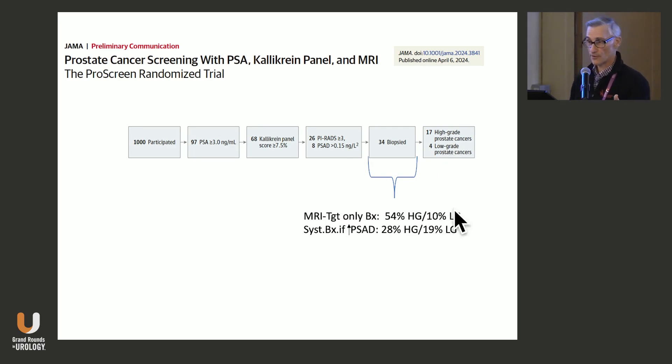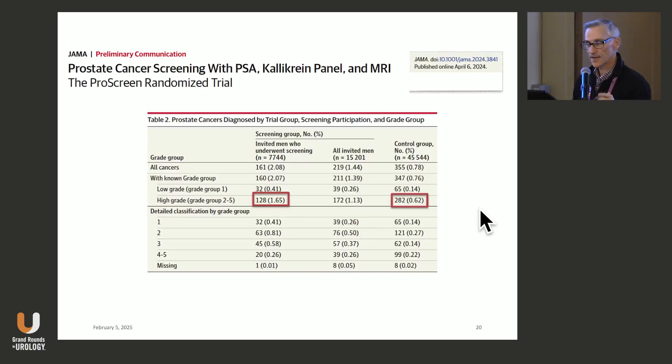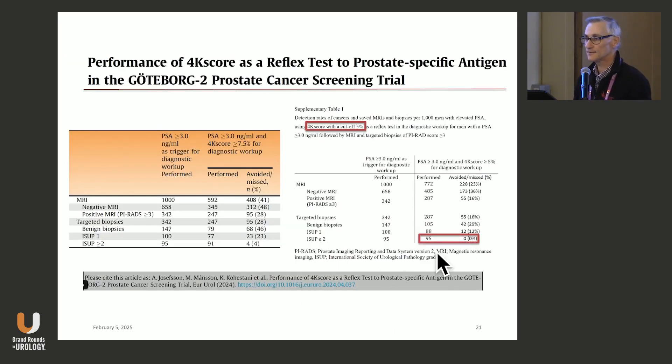They found 17 high-grade cancers and four low-grade cancers — many more high-grade than low-grade. In the conventional screening arm, roughly 90% of men got an MRI and about 11% got biopsied, yet only 0.62% were found to have clinically significant cancer. With the novel screening, using only 6.8% MRIs and 3.4% biopsies, they found nearly three times as many clinically significant cancers. That's a powerful and efficient way to screen.